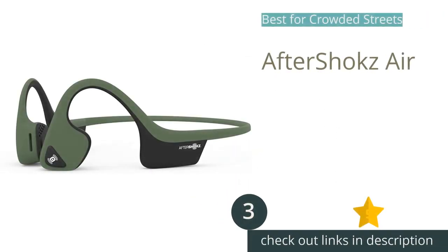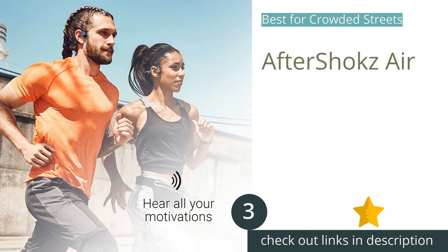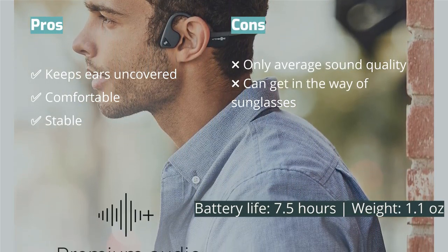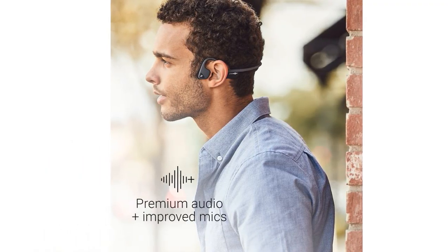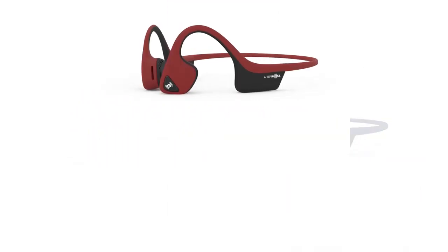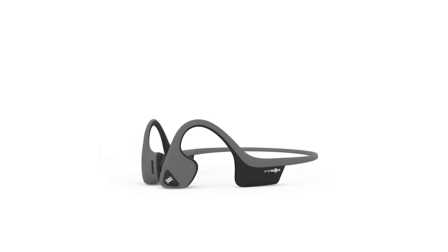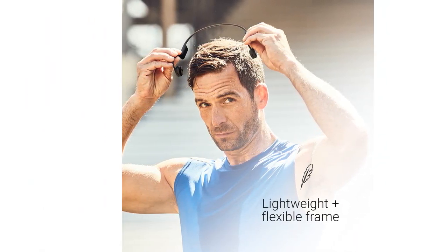The next product is the AfterShokz Air. Running in cities presents multiple potential hazards — cars, buses, trains, distracted pedestrians — and plugging your ears with earbuds can make you oblivious to these dangers. The AfterShokz Air is one of the few devices on the market offering a reasonable compromise between going without music entirely and significant hearing impairment. It does this by vibrating sound into your ears through your cheekbones just in front of your ears, leaving your ears themselves completely uncovered so you can still hear the world around you. Compared to traditional earbuds, we felt much more aware of our surroundings while listening to music with the AfterShokz Air.